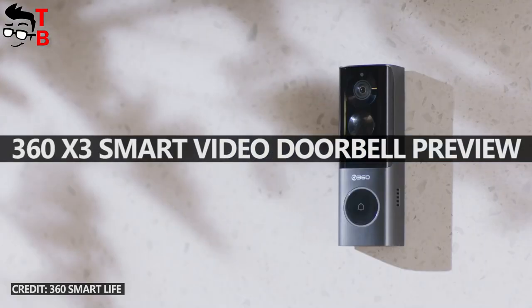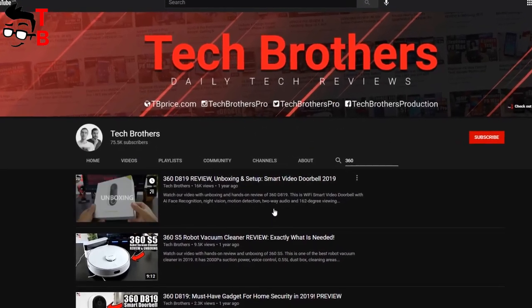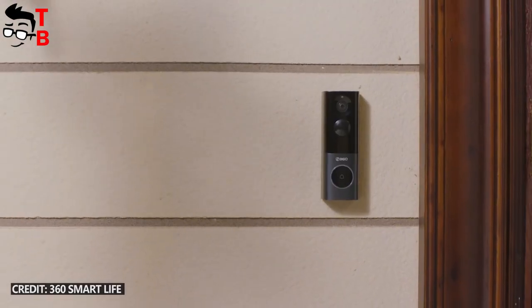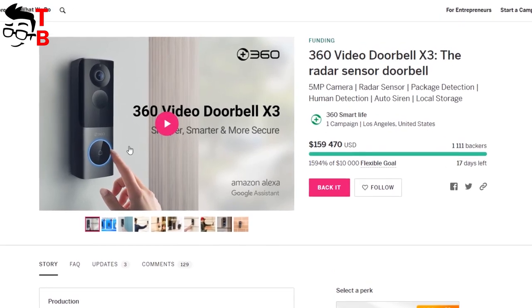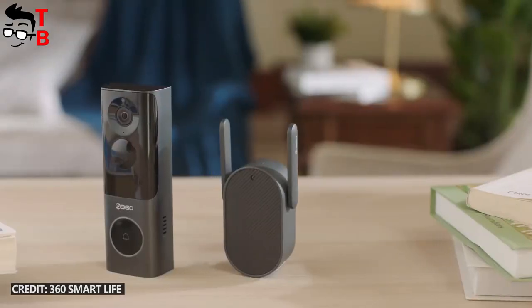Hey, what's up! Do you remember our Videobot 360D819 Smart Video Doorbell? We posted it about one year ago, and I see that you are interested in such devices. Now, 360 company is funding a new campaign on Indiegogo. This is a new version of a video doorbell. The new device is called 360X3.